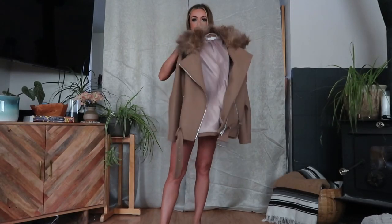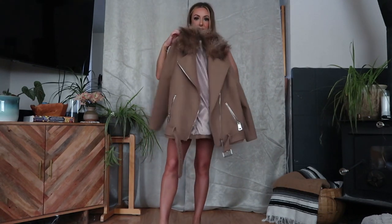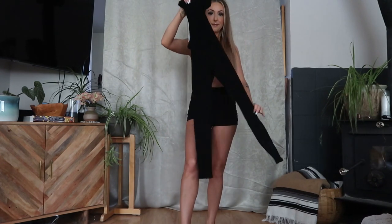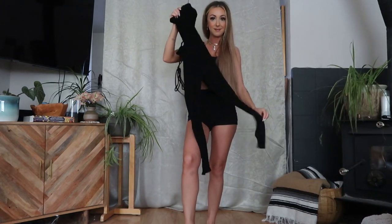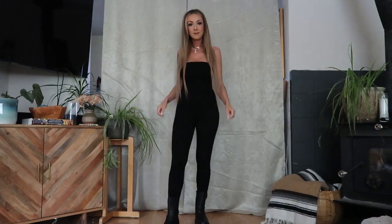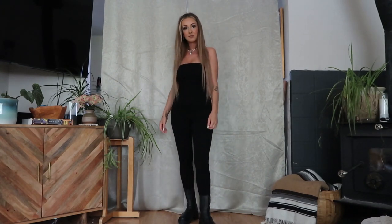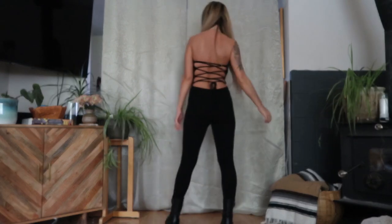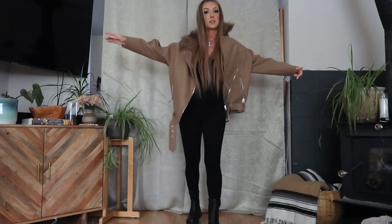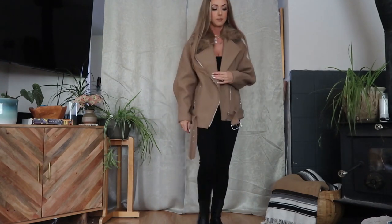Starting with outfit one, I am styling this moto style jacket that I recently got — it's from H&M originally. I also wanted to put it with this black unitard, like a one-piece stretchy suit, and the black Skecher boots that I found. Here's the base of the outfit without the jacket, but I really feel like this outfit comes to life when you accessorize it. I ended up throwing on the coat — I love it, it's big, oversized, and super comfy.